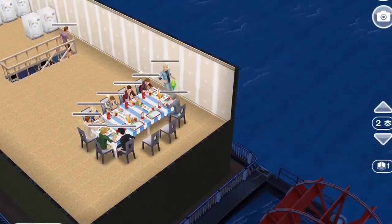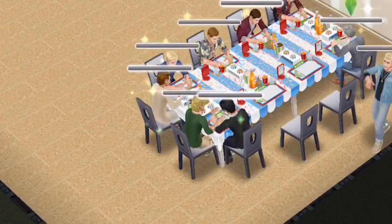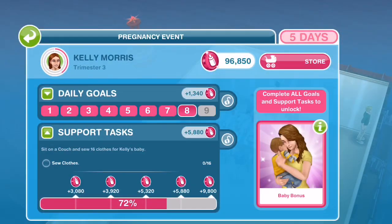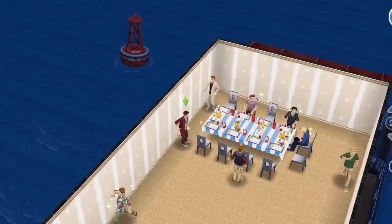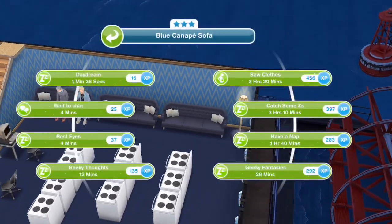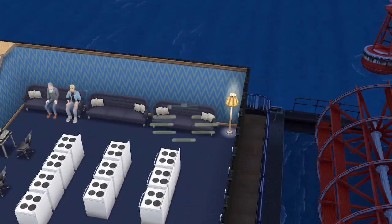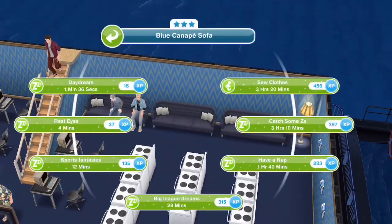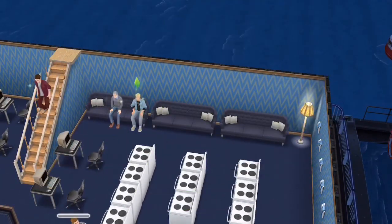I thought that was hilarious — the two on the corner are like holding hands. It's hilarious! Next task, we need to sew clothes, so I'm gonna get 10 sims to sit on the couches to sew clothes. It's a three-and-a-half-hour task.